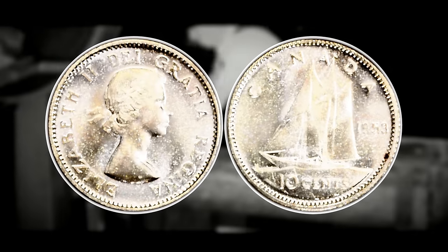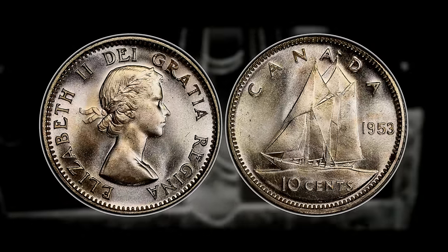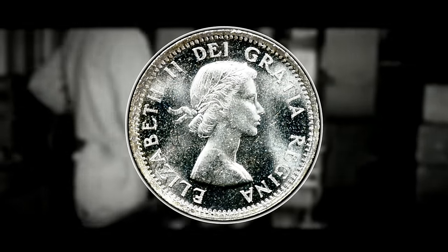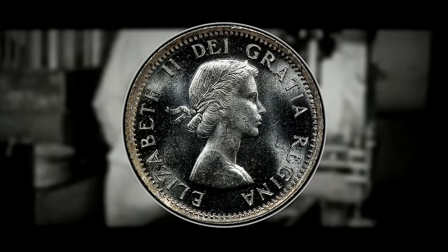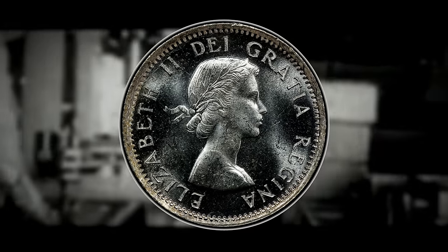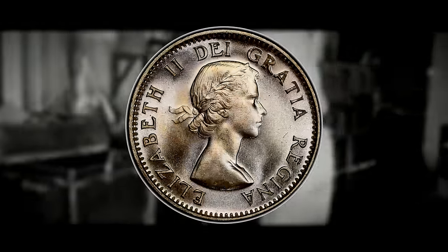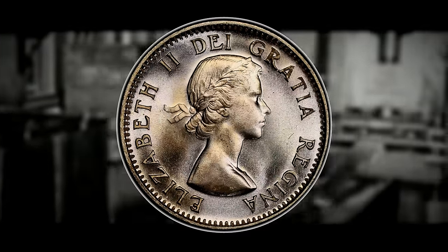The value of these shoulder fold and no shoulder fold coins can be influenced by various factors including the date, denomination, and the overall rarity of the specific variety. In the case of the 1953 Canadian dime, the presence of the no shoulder fold variety may add to its desirability if you can identify a rare error. Collectors tend to seek out the shoulder fold variety, but there is actually an error for the no shoulder fold that can make it more valuable than any of the other variations.